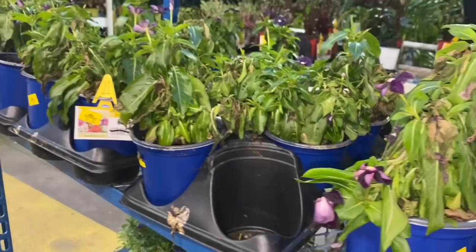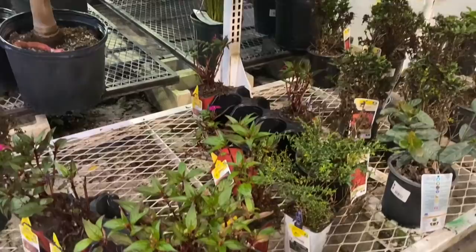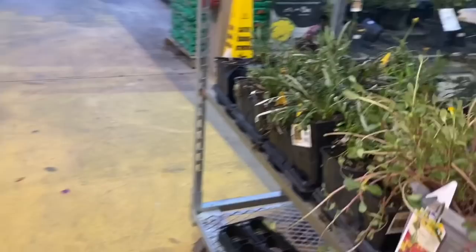And this over here is the crispy section — the clearance section. Some of these just need a little water, but they're not looking too good at all — really, really shriveled up. And they want a few dollars for them. More clearance plants; I haven't found anything in clearance in a very long time. These are $7 up here, and I wouldn't pay $7 for them — I'm sorry.